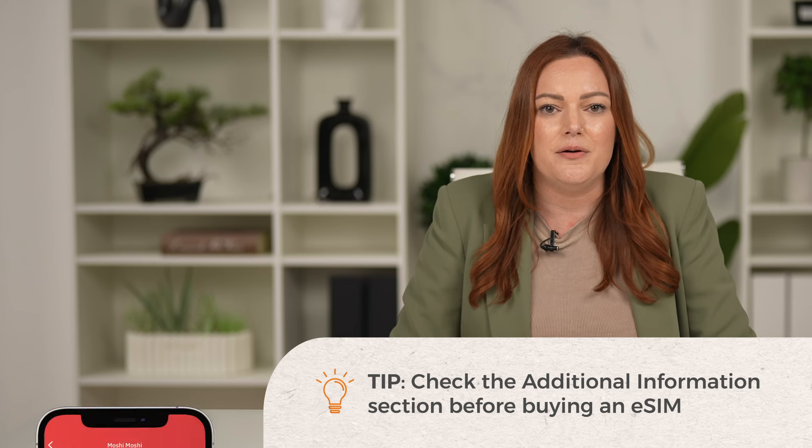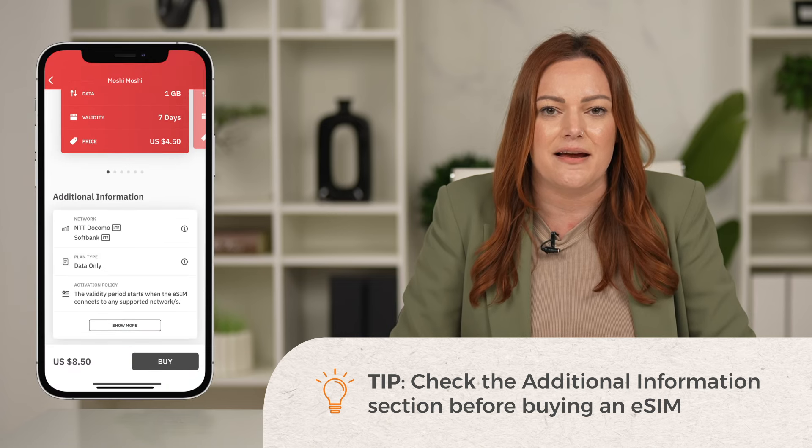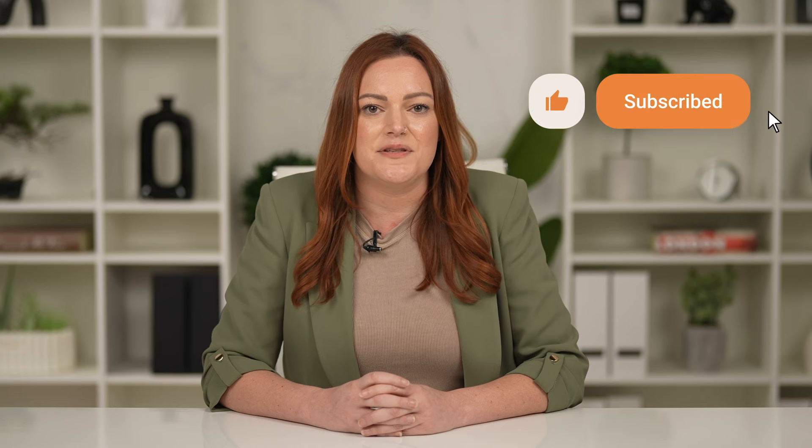Here's a helpful tip. Before making a purchase, tap on any eSIM plan to view the additional information section. This gives you a clear understanding of what your plan includes. If you have any more questions, check the links in the video description, and be sure to subscribe so you don't miss a video.